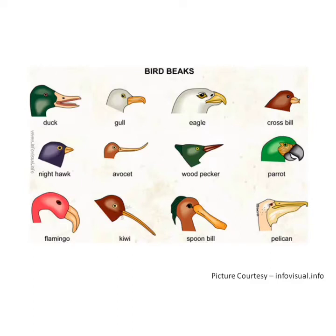Some birds have hooked beaks. Some have pointed, sharp beaks. Some birds have flat beaks and some have short beaks. Beaks are used for eating, fighting, grooming, making their nest, and many other things.